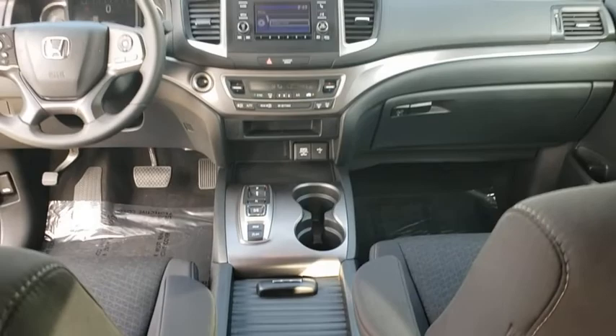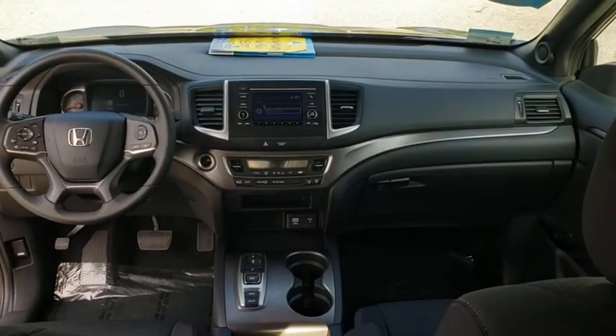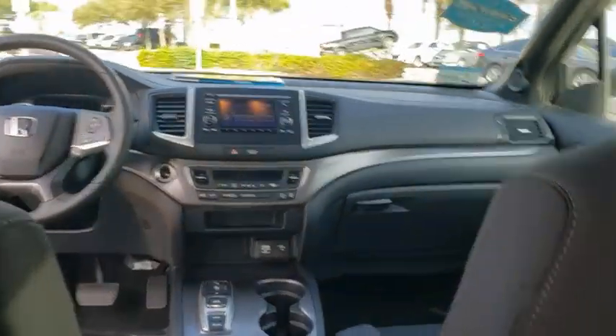Cruise Control, Keyless Start, Floor Mat, Front Wheel Drive, Climate Control, AM-FM Stereo Radio.